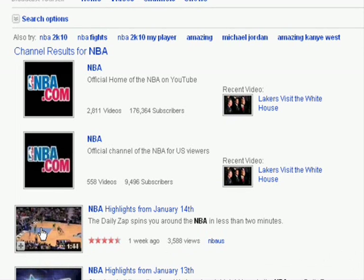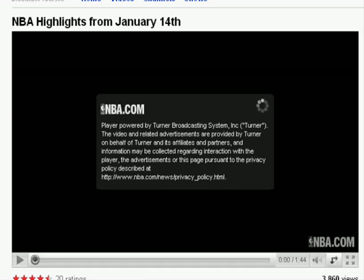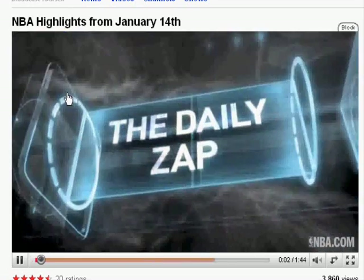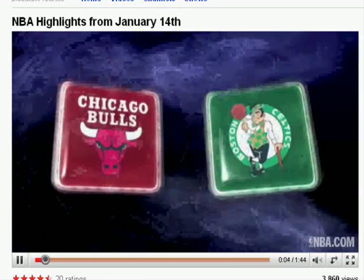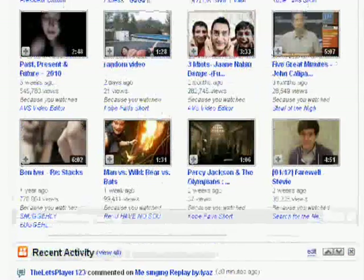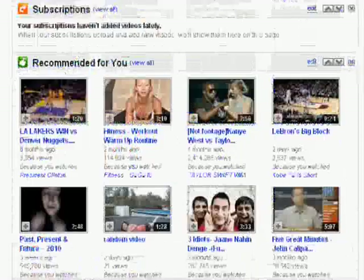I'll show you on the NBA video too. Just close out of that and then click on the exact same video we clicked on before. And there we go — the ads are magically gone. I hope you liked this video and I might be making more tutorials soon, so subscribe and stay tuned for more.